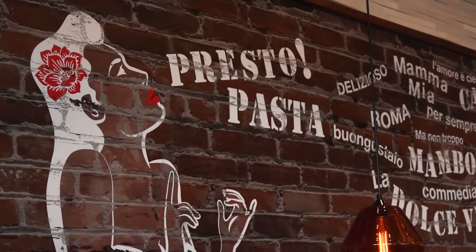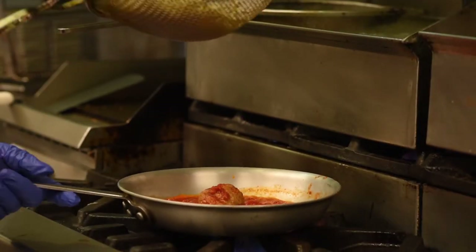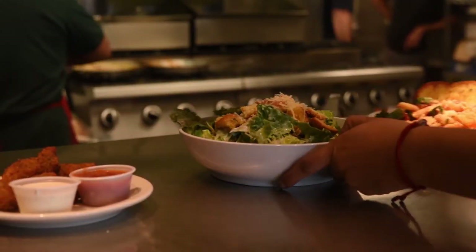My name is Jeff. I'm co-owner of Presto Pasta. We're a seven-unit chain in Southern California. Our specialty is great Italian food, low prices, convenience, and speed.